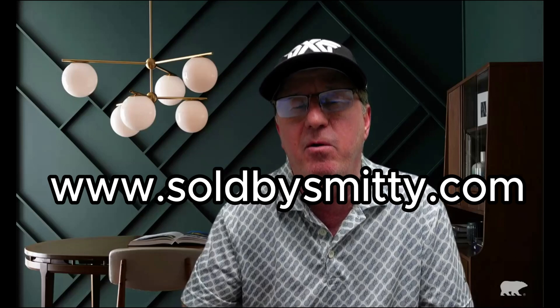Don't forget to take a look at our website, www.soldbysmitty.com — you can search for Scottsdale properties, Phoenix properties, Paradise Valley properties, and 55-plus communities. We have it all in tabs on our website. Thanks for watching today. Please hit the subscribe button, the like button, or share this video with your friends. Don't forget to check out our social media too — on Facebook we put out a lot of good blog articles. Have a great day.